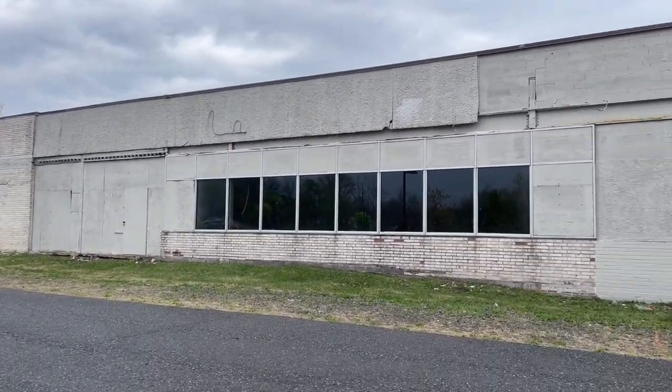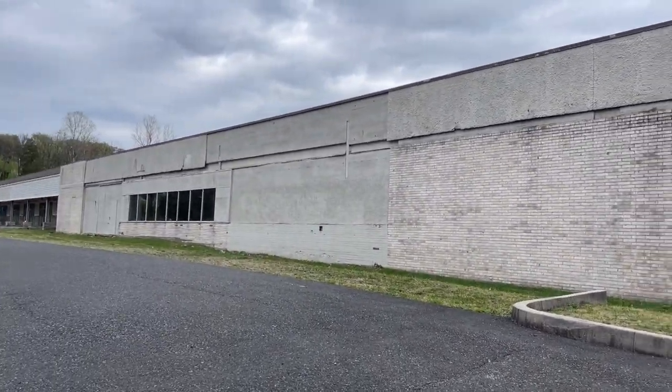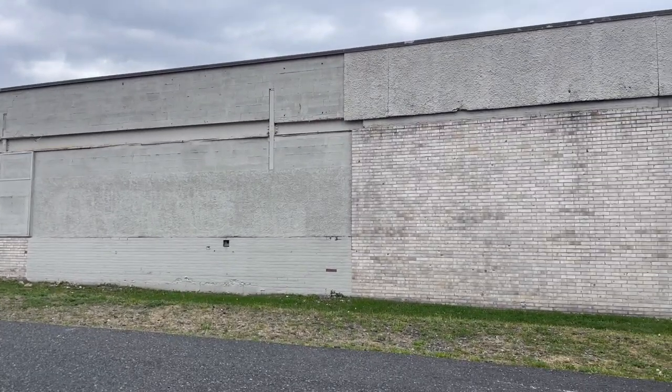My mom actually grew up in this area. She went to the Potts Grove High School — I believe she graduated in 1977, the year Elvis died, the year punk rock began. I called her and asked her about this, tried to get some information. She said that as she remembers, in the mid-70s, a grocery store actually opened up in here, and all the kids wanted to work there because they gave good wages. She could not remember what brand of grocery store it was, but apparently at one point this was a grocery store.